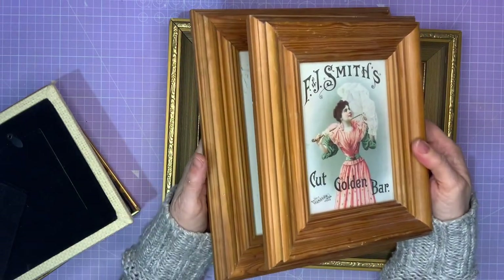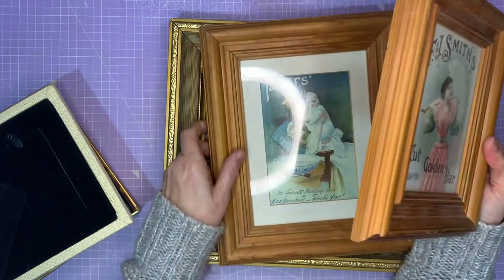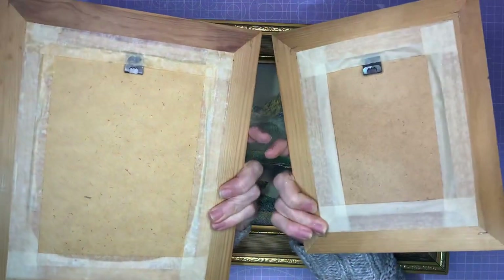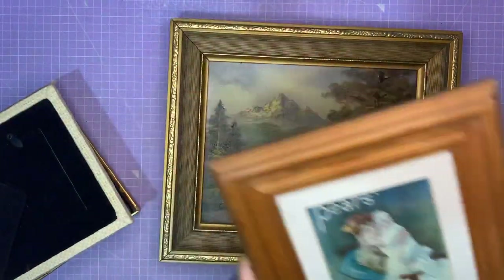Now I thought these two wooden frames would make a perfect two-tier tray. I haven't done a video on two-tier trays so I'm probably going to use these to make one, because I just think they're so lovely. And I love the images in them too — the Pears soap advertisements. Nothing on the back of them, but those two were £1. I'm pleased.